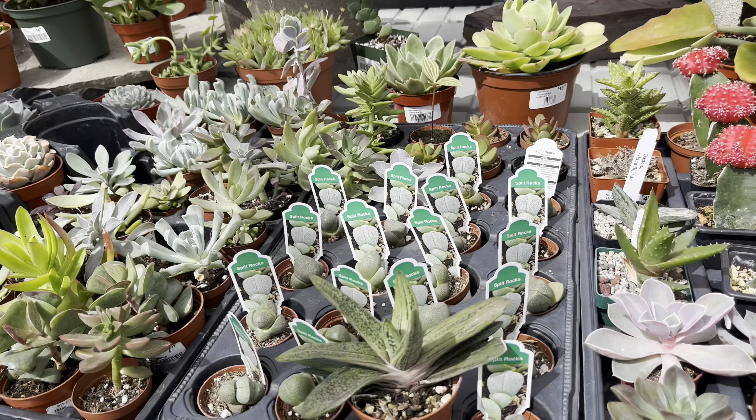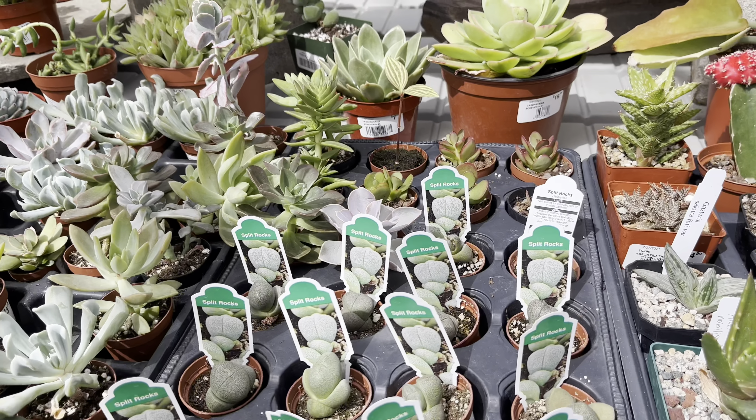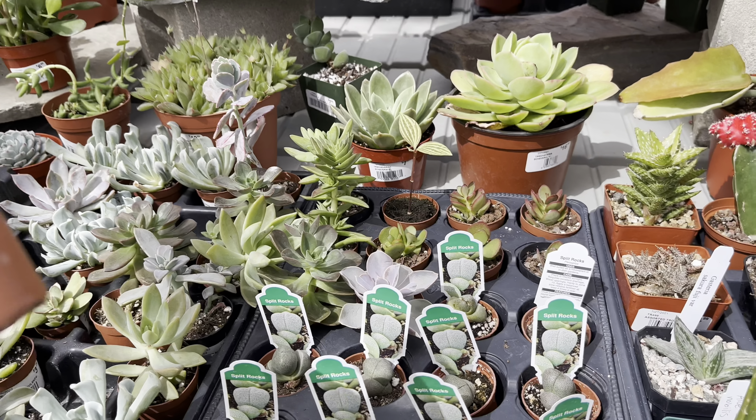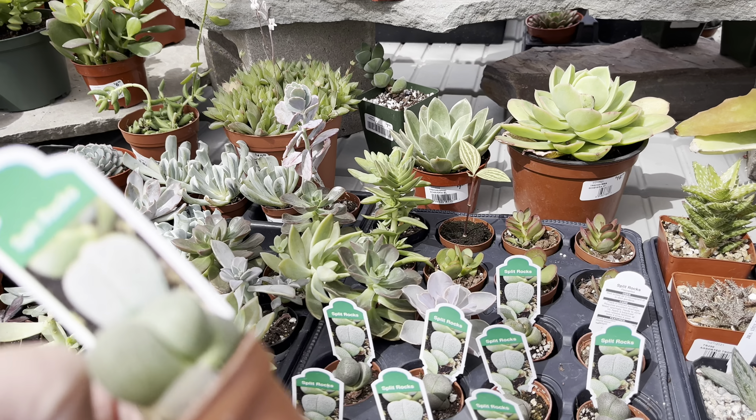I have been getting more and more into succulents recently. I ordered some succulents that are from Korea and I can't wait to show you guys once they are more established.